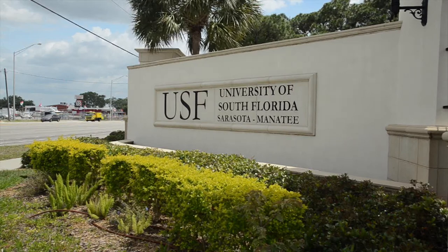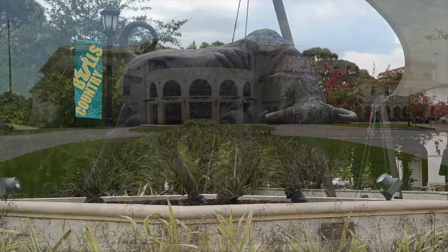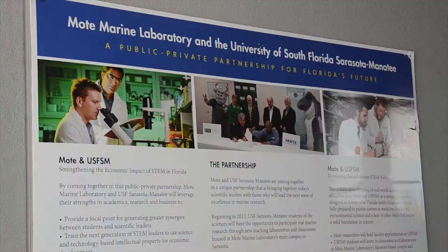Here on the University of South Florida Sarasota-Manatee campus, logic and reason are spurring science program advancements in both biology and chemistry. By partnering with Mote Marine, the school is promoting a foundation for students to cultivate in their scientific field.